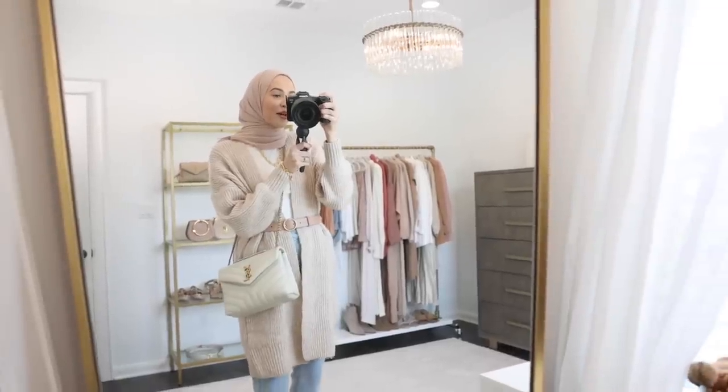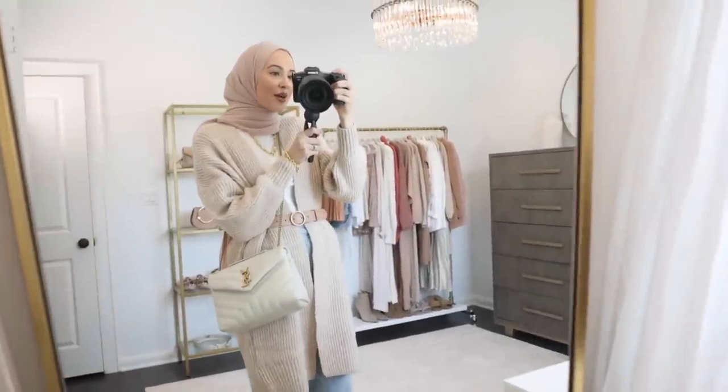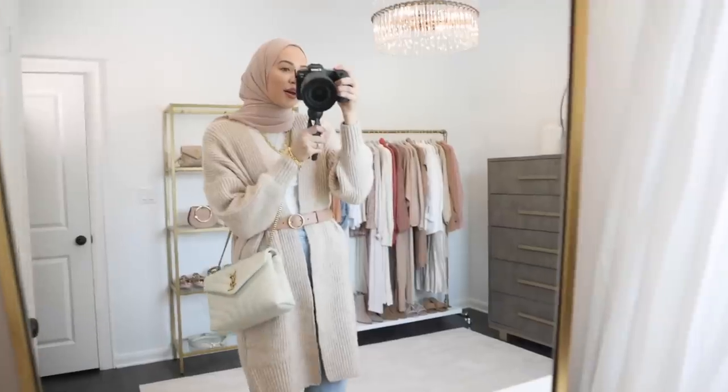I'm going to be filming all my outfits and everything with my big camera, try-on style in the mirror. I'm just trying out this style of video. I personally like watching these kind of videos better so let me know what you guys think.